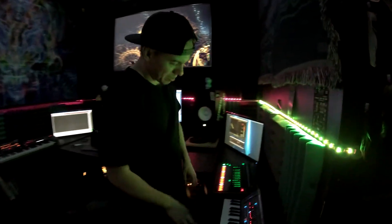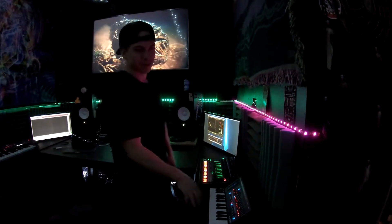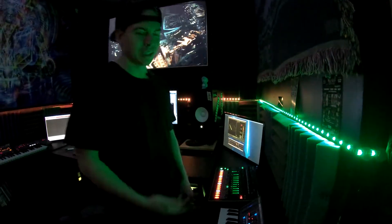Alright, so let's run through what we got in here. We got the Juno remake — this is great for making lead sounds. The TR8 analog drum machine: standard, great sounds. You hear them in every track.